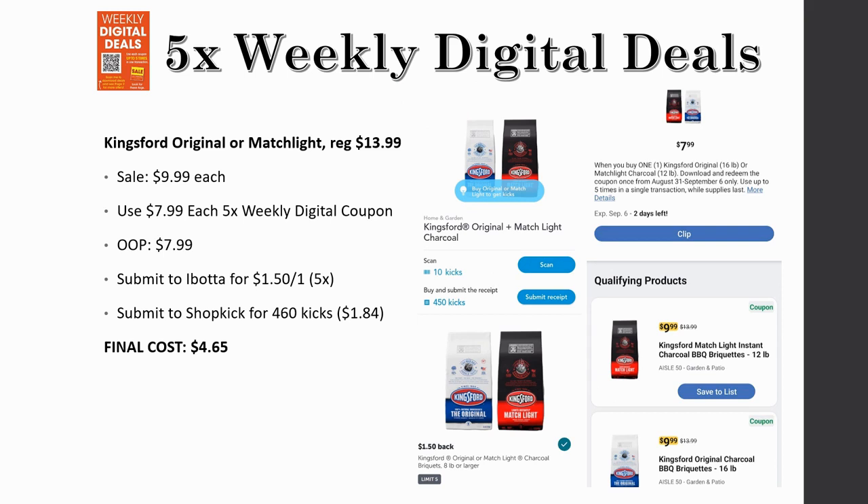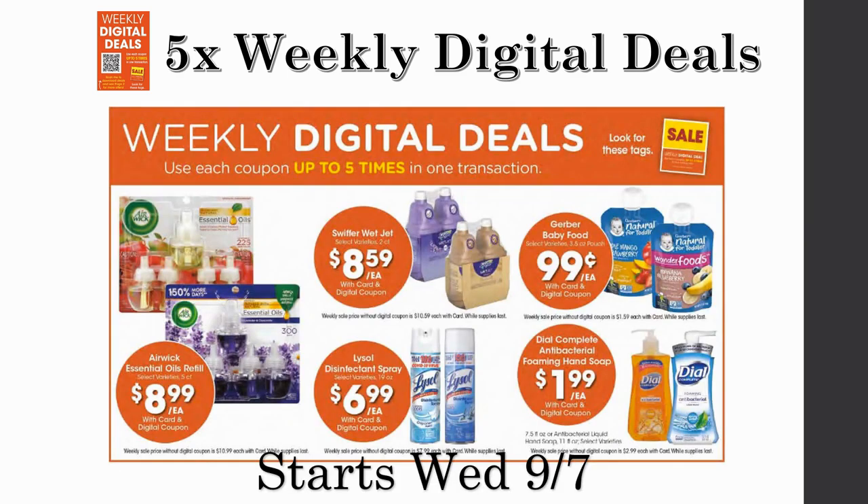This next one is today only — it's the last day of this particular five-time weekly digital deal. The Kingsford Original or Match Light charcoal — the 16-pound bag for Original or the 12-pound bag for Match Light — are regularly priced $13.99, on sale for $9.99, but only $7.99 each with the five-time weekly digital. Grab one for $7.99, submit to Ibotta for $1.50 back and to Shopkick for 460 kicks (about $1.84). Final cost ends up being just $4.65 — down from a $14 bag. A really great deal if you need charcoal.